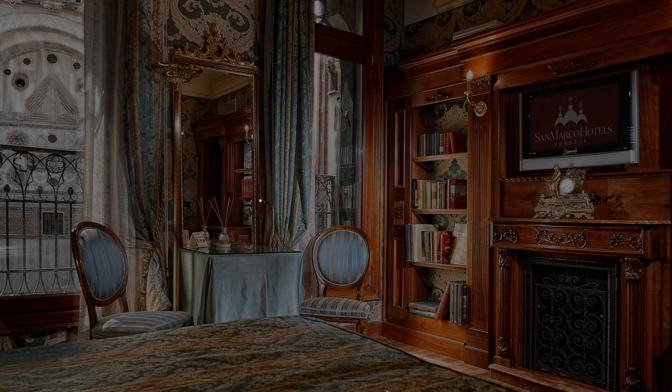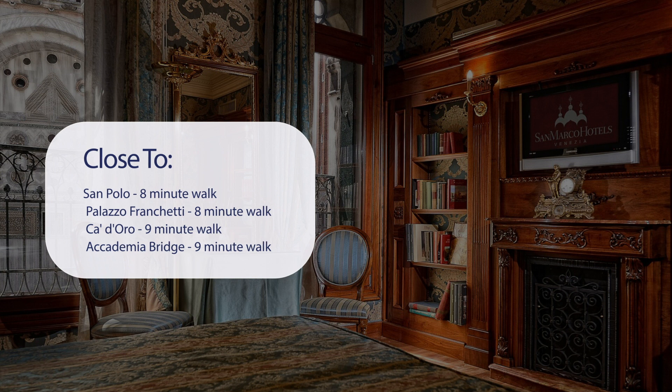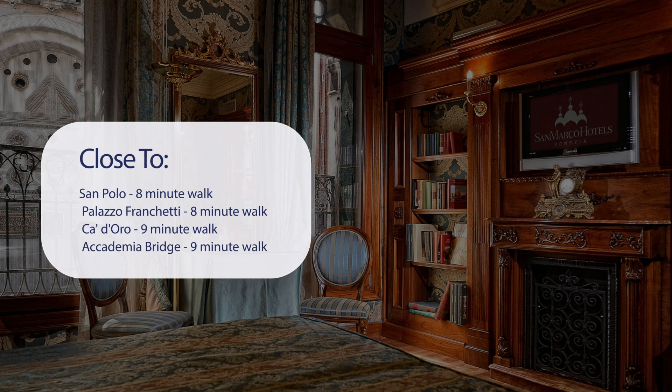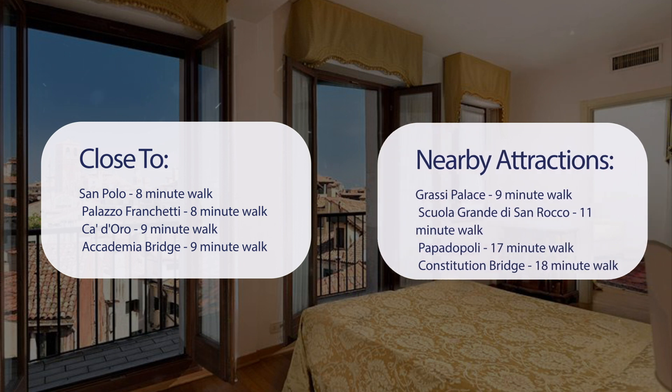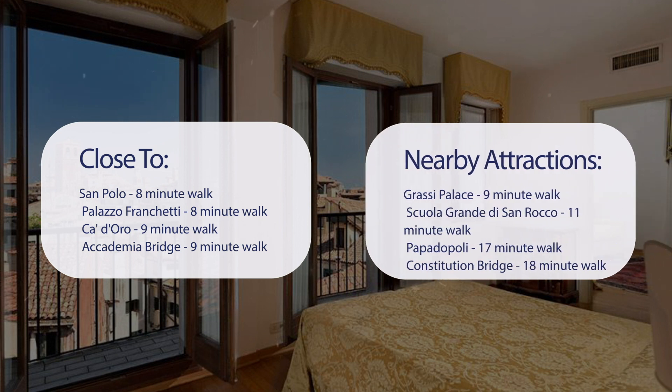It has a pretty good location. It's pretty close to San Polo, 8-minute walk; Palazzo Franchetti, 8-minute walk; Cadoro, 9-minute walk; Academia Bridge, 9-minute walk; Grassy Palace, 9-minute walk; Scuola Grande di San Rocco, 11-minute walk; Papadopoli, 17-minute walk; and Constitution Bridge, 18-minute walk.